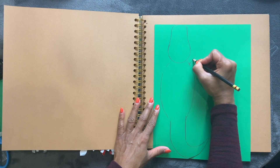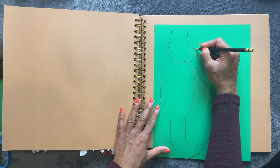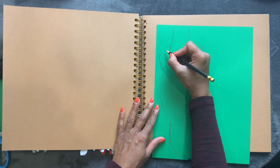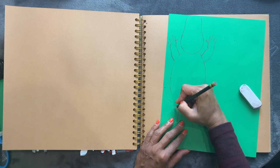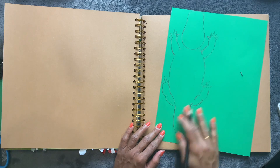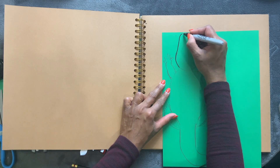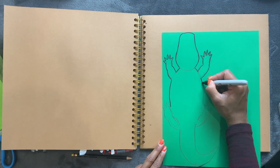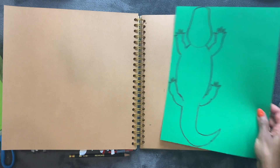Now I'm going to draw the legs. The four front legs have five toes. The hind legs have four toes. Now I'm going to go over it with a marker, then I'm going to cut this out.